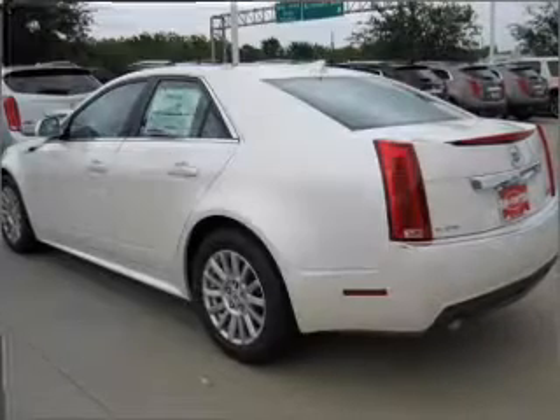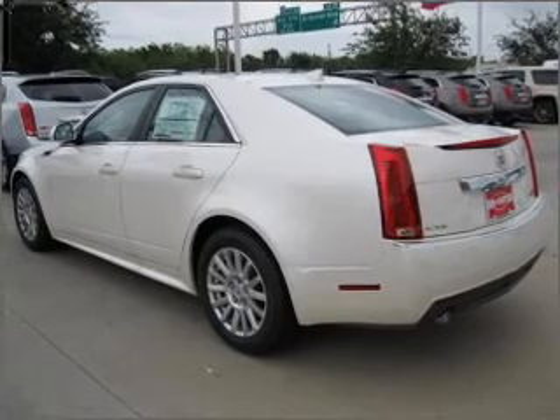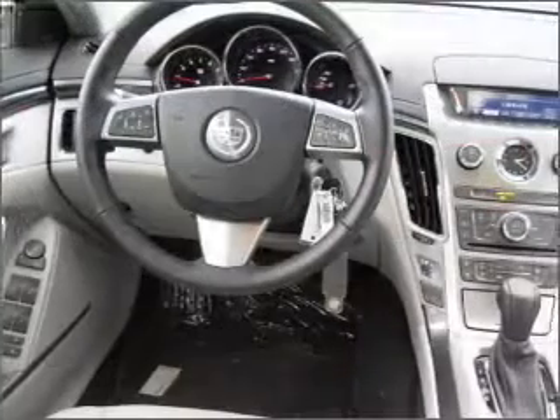Air conditioning, power door locks, power windows, power steering, cruise control, power mirrors, and an AM FM stereo with a CD player.